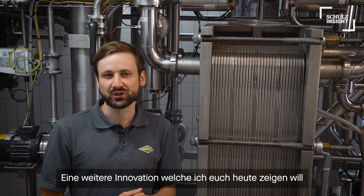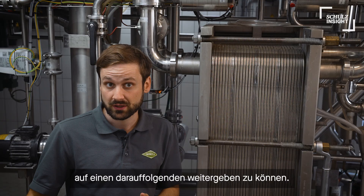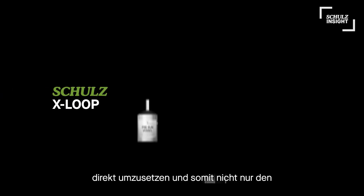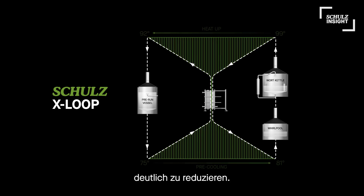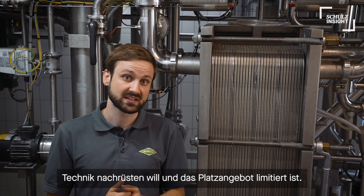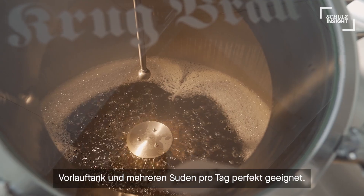Another innovation that I want to show you today is our X-Loop. This system is designed to directly transfer energy from wort after boiling to the next batch inside the pre-run vessel just before boiling. This energy transfer has often been realized over an energy buffer tank and several heat exchangers. In comparison to that, with our new system we directly transfer energy, which raises the efficiency level and also saves massively on equipment necessary for the process. For example, a separate buffer tank with all the accessories and piping isn't needed. This could be of interest especially if you want to upgrade an existing brew house and are short of space. The X-Loop therefore is perfect for all brew houses with a pre-run vessel and multi-batch brew days on a regular basis.